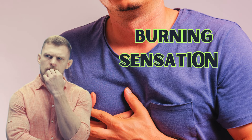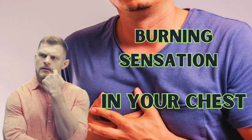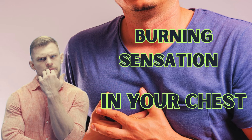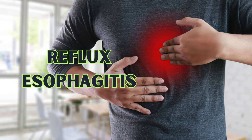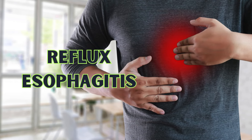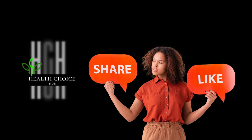Have you ever experienced that burning sensation in your chest, especially after a heavy meal? Or maybe a sour taste in your mouth that just won't go away? You might be dealing with reflux esophagitis, a condition that affects millions worldwide. Today we're uncovering the causes, symptoms, and the best natural remedies to manage it effectively.